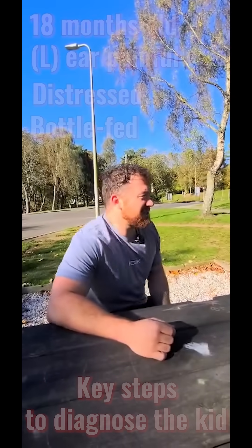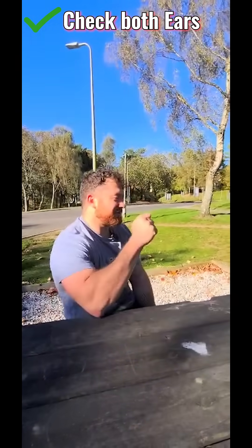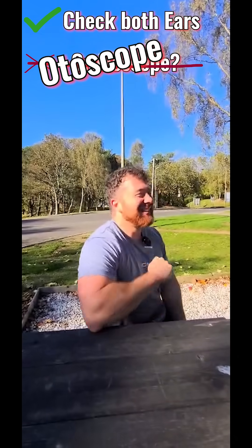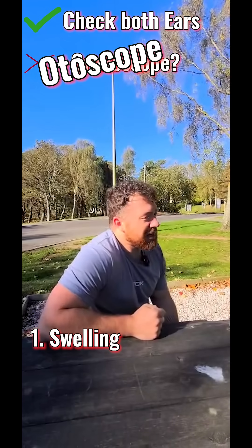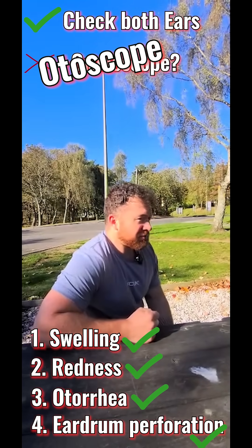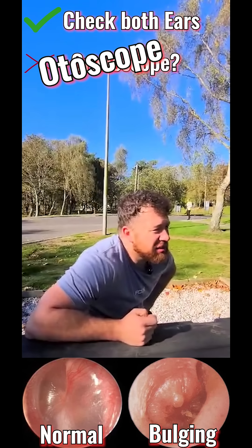Well, I'm going to take a look inside his ear using an... autoscope. And what are you looking for? I'm looking for swelling, redness, build-up of any pus, and whether the eardrum is perforated. Good. So you're seeing an otorrhea with a bulging tympanic membrane.